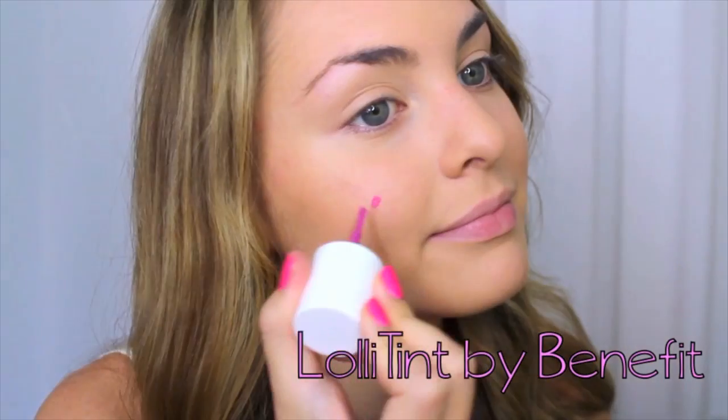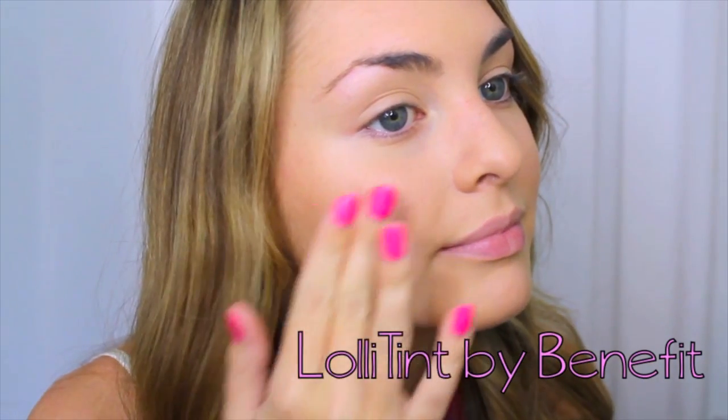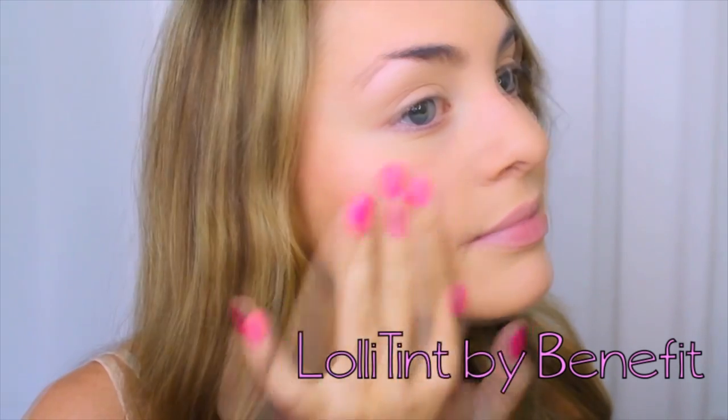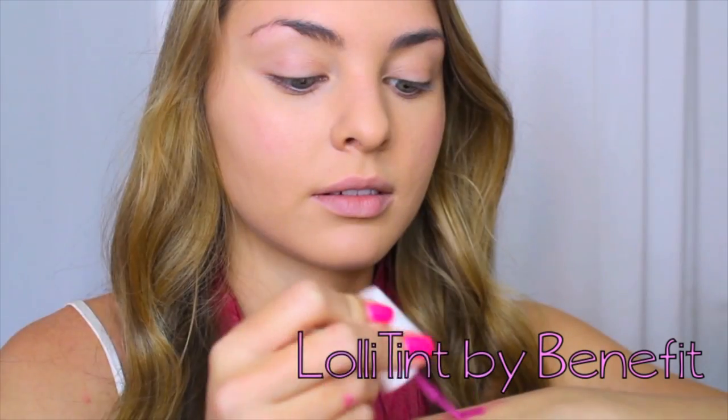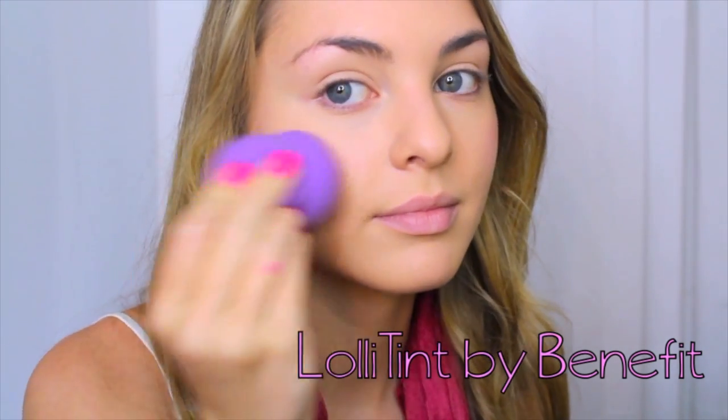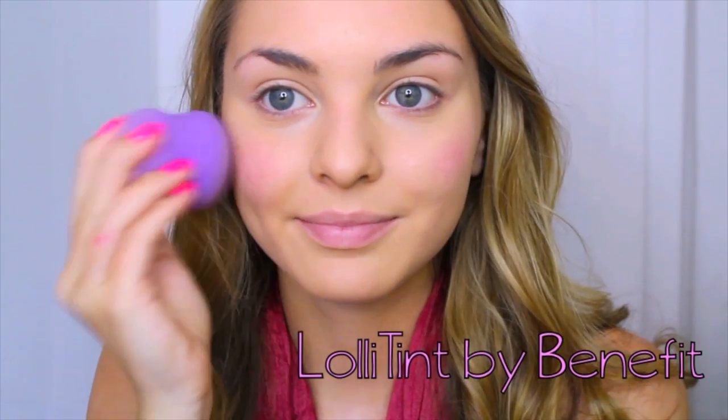Start off with a bare face or with your foundation routine. For blush we are going to use Lollitint by Benefit — just swipe three lines on the apples of your cheeks and blend out quickly. This product works best on bare skin, but if you have a tinted moisturizer or BB cream on, try applying some to the back of your hand and dabbing it onto your cheeks with a blending sponge so you don't rub away the existing makeup.